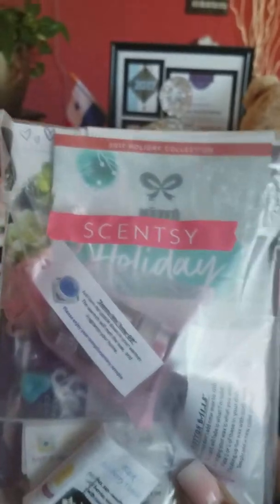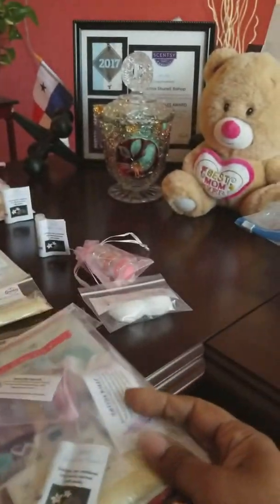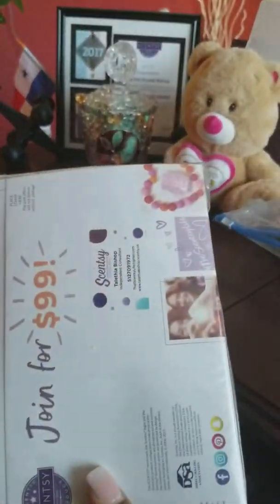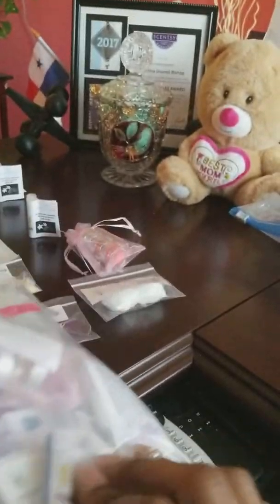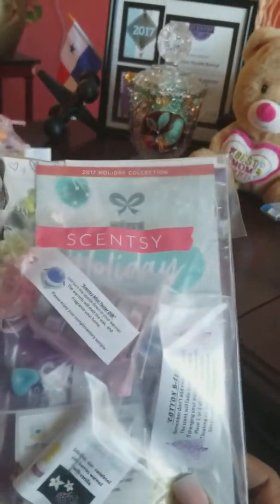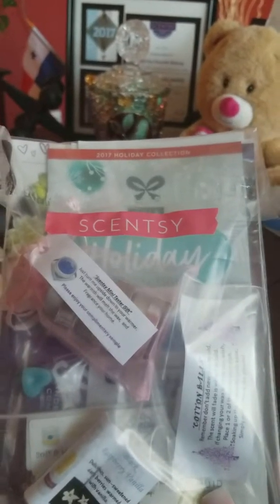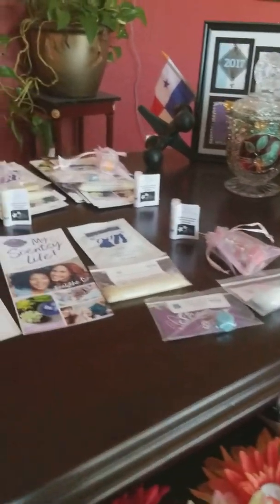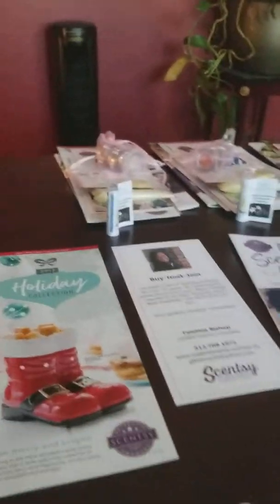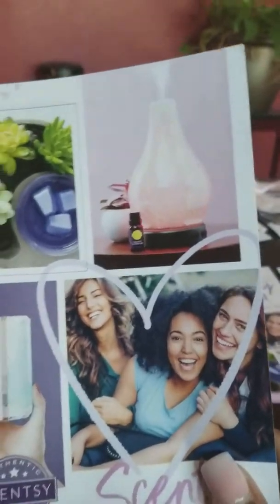I made these little packets — just sample packets, Scentsy samples. I didn't make them real elaborate because I just don't really have the time. I'm going to show you everything that I put into them, and some of the bags will be different because I want to put lotions and some of the body products in there.